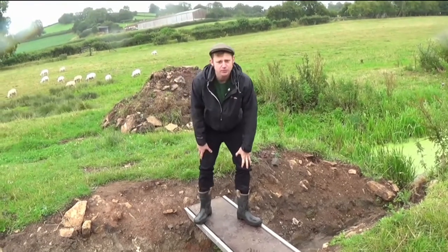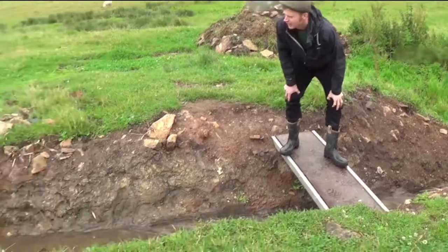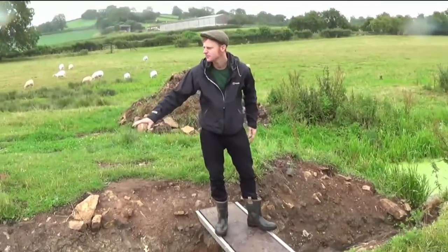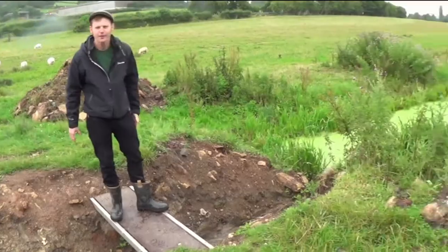You can see excavation work has been happening here. They've actually got water into it now and it's running. When I came back last time this was very shallow and there was no water in it, so I'm quite excited.